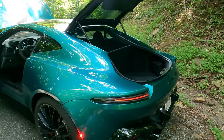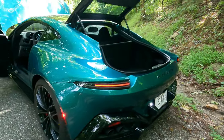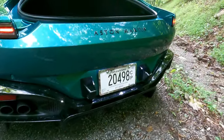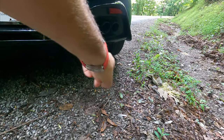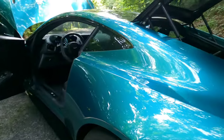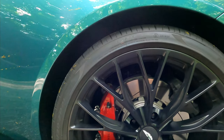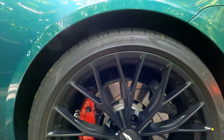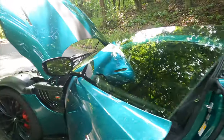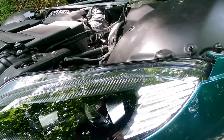Look at those running lights — how cool. And look at the quad exhaust with the big diffuser on the back. Tire-wise, these are 295/30s — not as wide as I thought they'd be. I will tell you, if you have to replace these tires, that's going to be expensive.